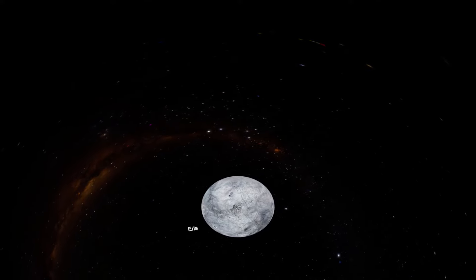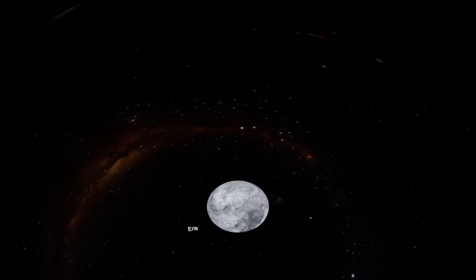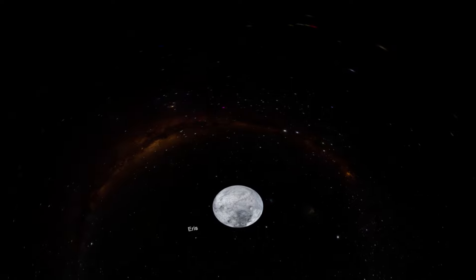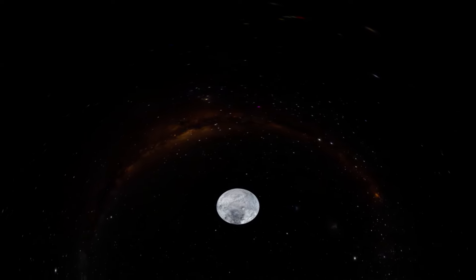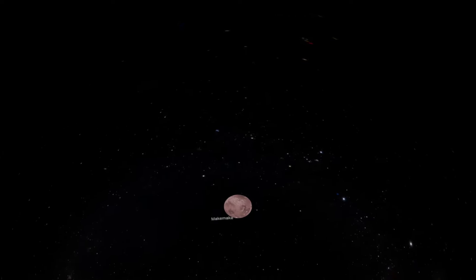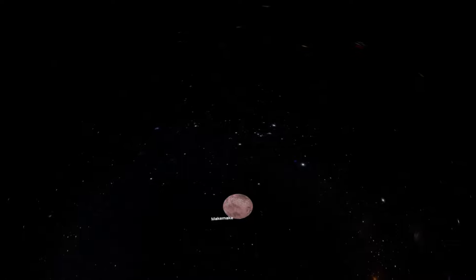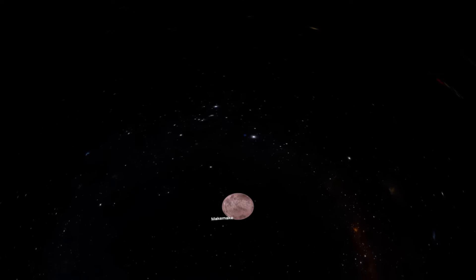Eris was discovered on January 5, 2005 by the Caltech Observatory led by Michael Brown. It is the largest dwarf planet in mass and the furthest dwarf planet from the Sun, so its average temperature is minus 390 degrees Fahrenheit. Dysnomia is Eris's only moon.